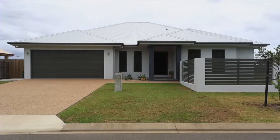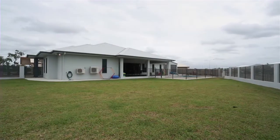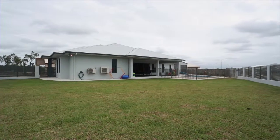A big new home on a big corner block in a great new suburb, with open space across the road. I'm Malcolm Thompson from Ray White.